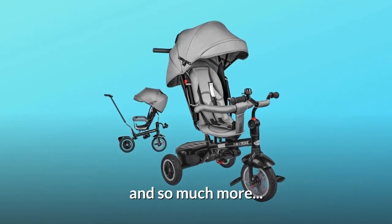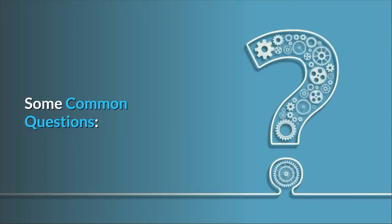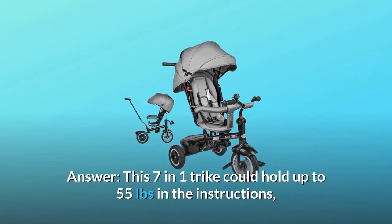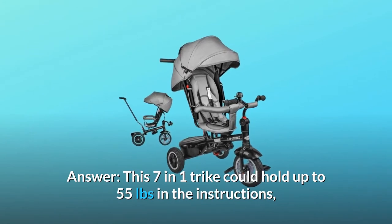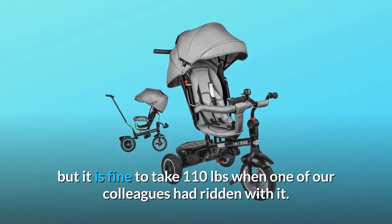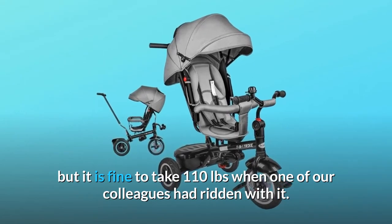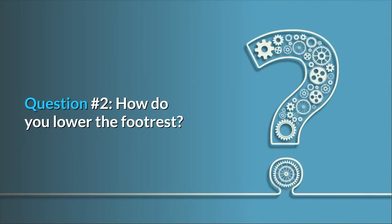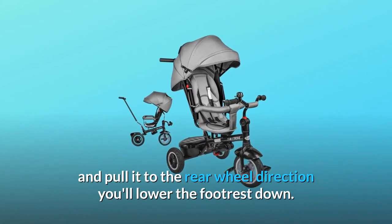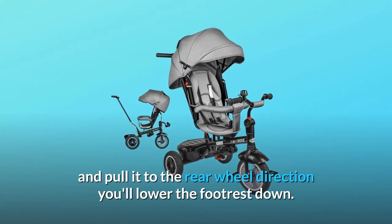And so much more. Some common questions. Question 1: What weight does it hold? This 7-in-1 trike could hold up to 55 pounds per the instructions, but it is fine to take 110 pounds — one of our colleagues had ridden with it. Question 2: How do you lower the footrest? There is a ring on the cylinder; pull it toward the rear wheel direction and you'll lower the footrest down.